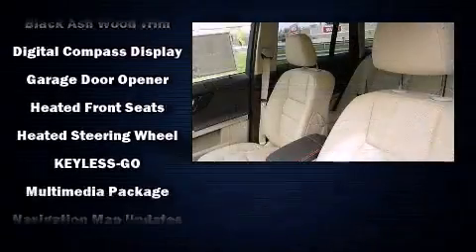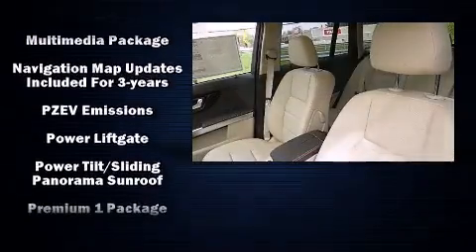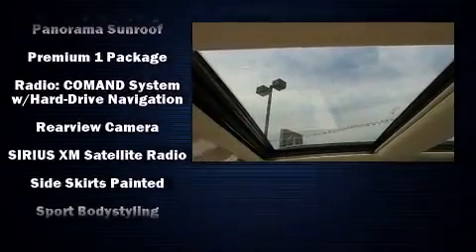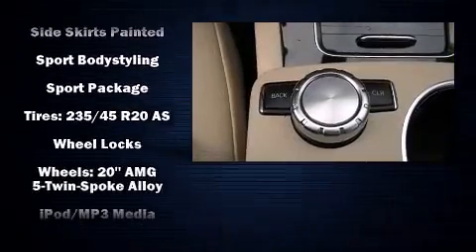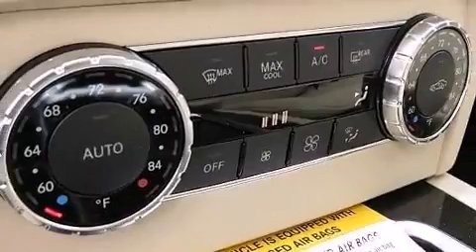Mercedes-Benz ensures the safety and security of its passengers with equipment such as dual front impact airbags with occupant sensing airbag, head curtain airbags, traction control, brake assist, anti-whiplash front head restraint, ignition disabling, an emergency communication system, and four-wheel disc brakes with AVS.